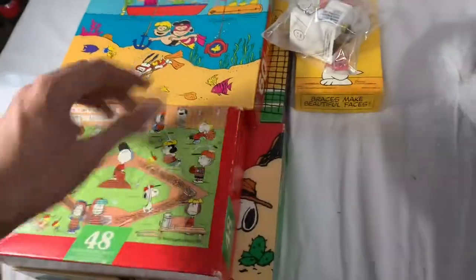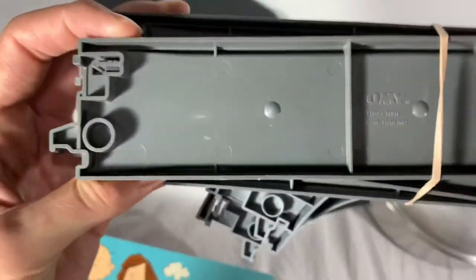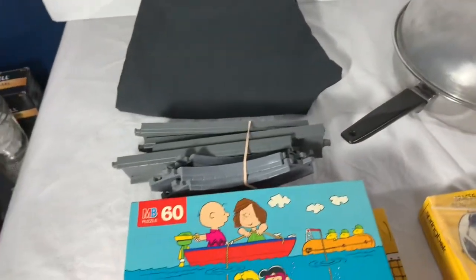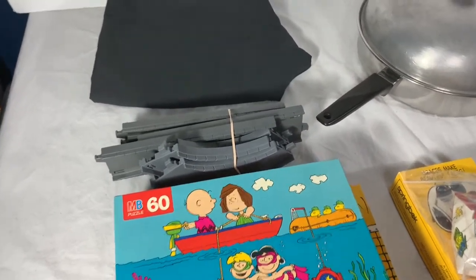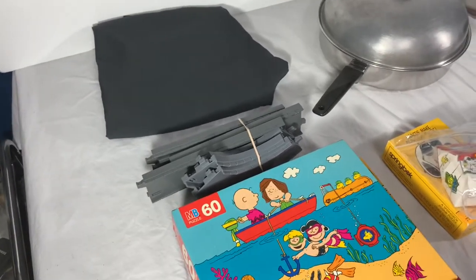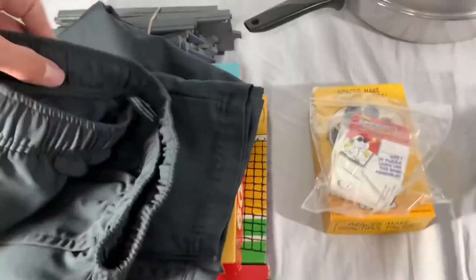Next up are these vintage Thomas the Tank Engine tracks — I don't know, like eight or nine pieces — that sold for $16 with free shipping. It'll ship for less than $5 with first class. About a quarter into these from a bulk Thomas the Tank lot. Thomas the Tank sells pretty well for us when we can find a bulk lot with a bunch of engines — those little engines typically sell for like $15 to $20 each.